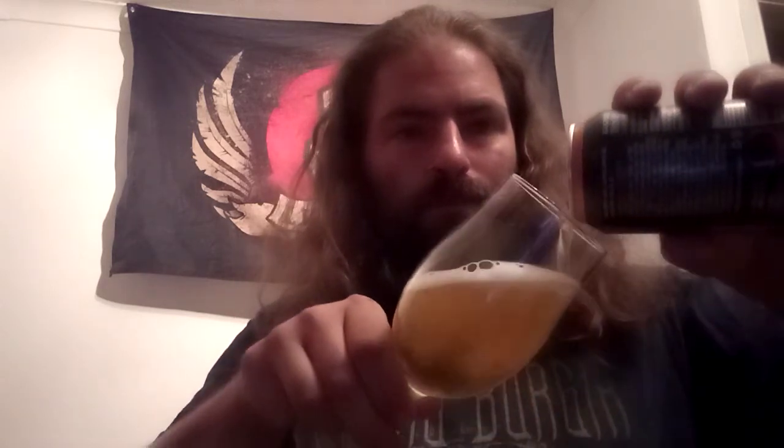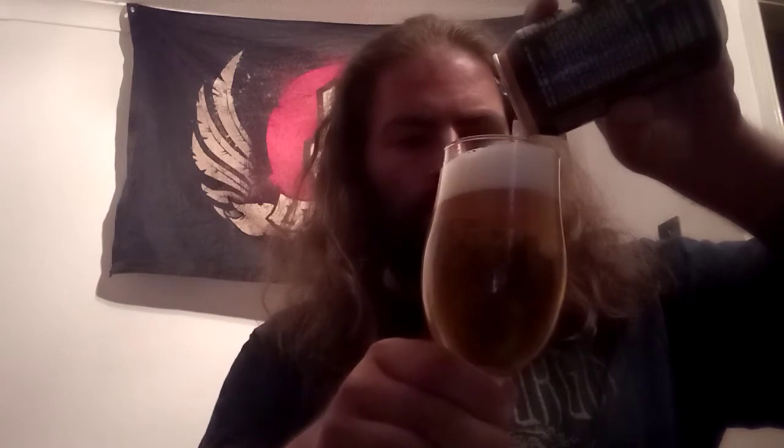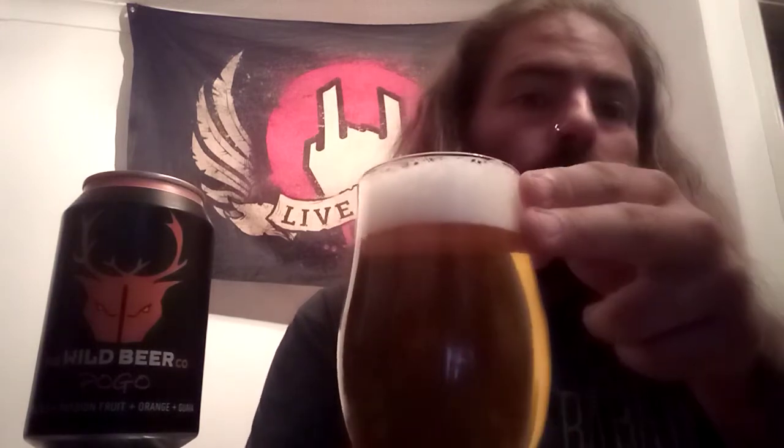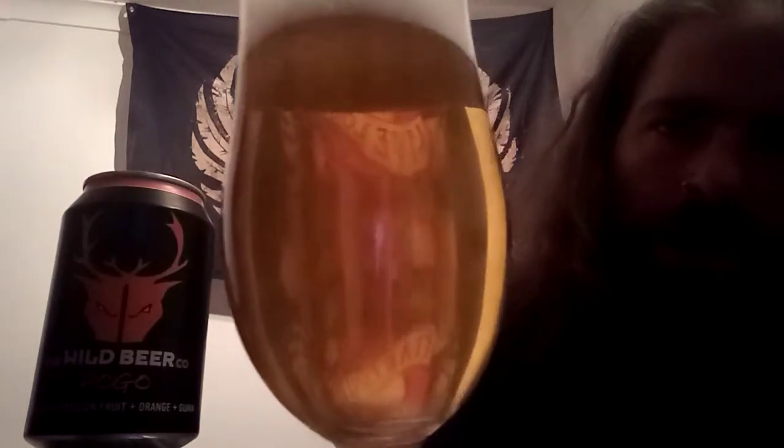Well, it certainly smells fruity. And there it is — Pogo by the Wild Beer Company. As you can see you've got a nice, very nearly two finger clean white head there. Good levels of carbonation on this pale, straw coloured, perfectly clear beer.